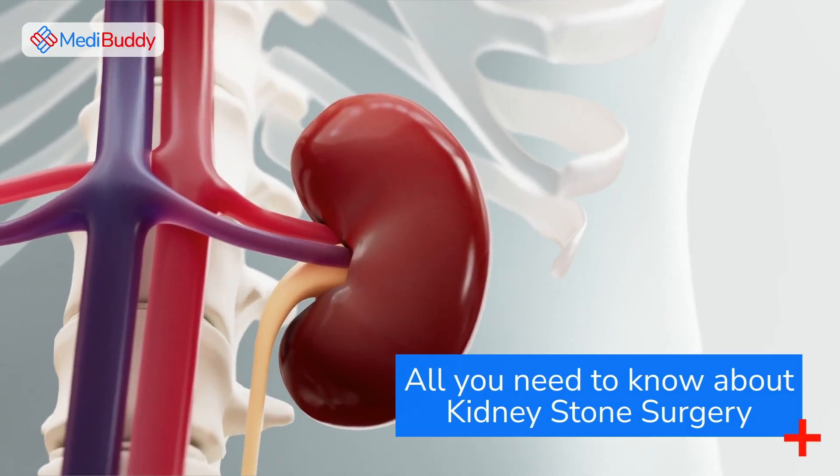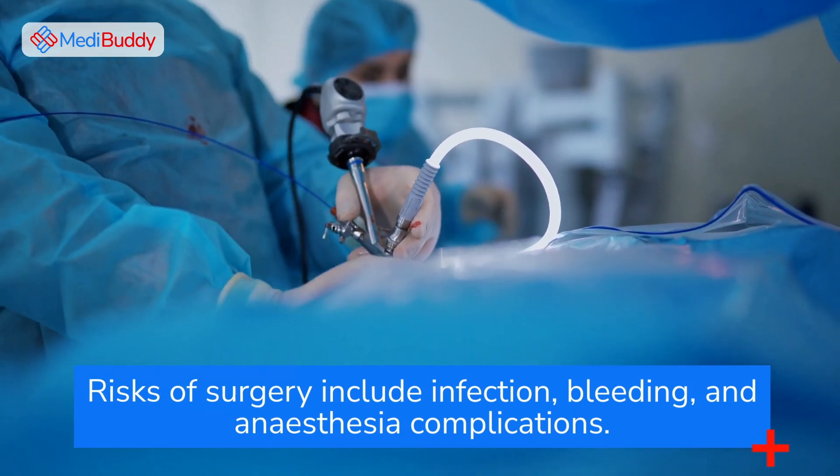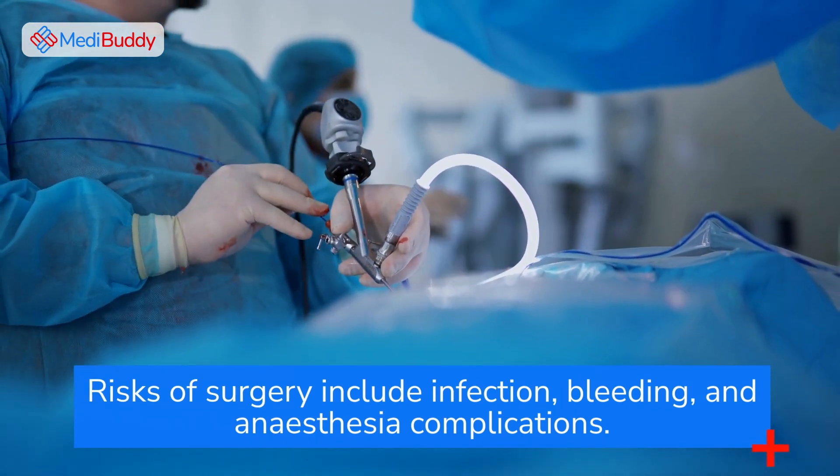All you need to know about kidney stone surgery. Risks of surgery include infection, bleeding, and anesthesia complications.